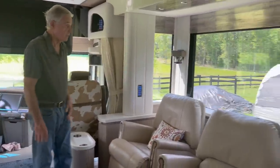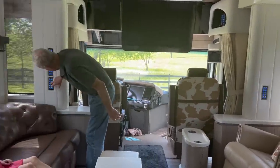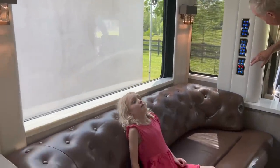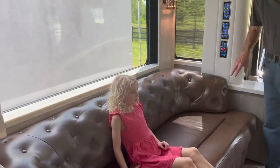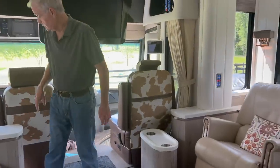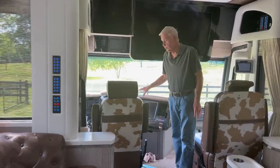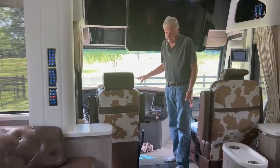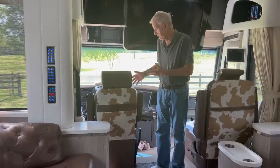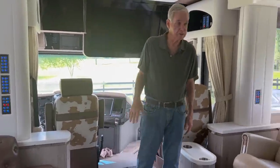We love the sconces and the lighting. It's controlled using the iPad here. This has the newer dashboard, which I won't light up for you, but this is the newer model — it's a 2021. You can go on to Newell's site and they'll take you for a ride and show you all the dashboard things.